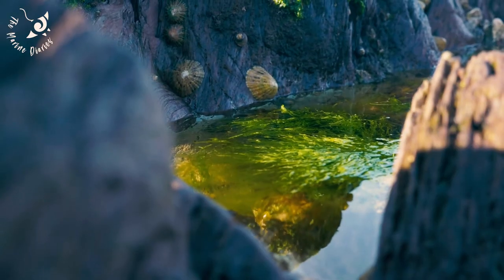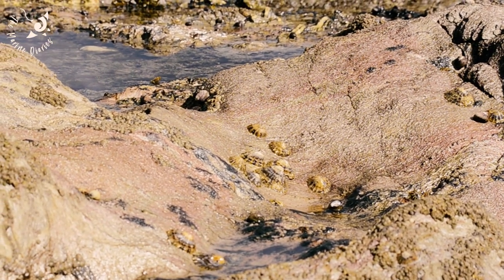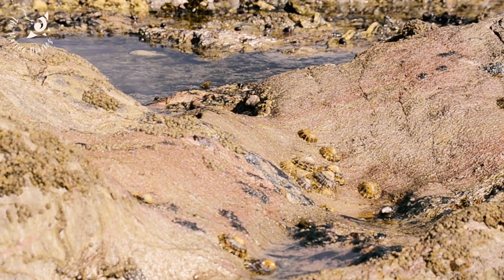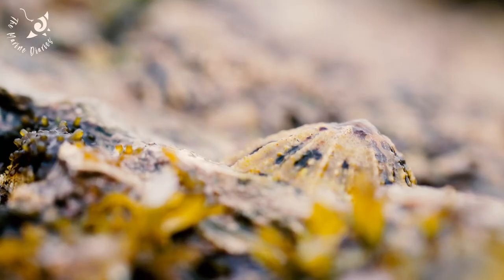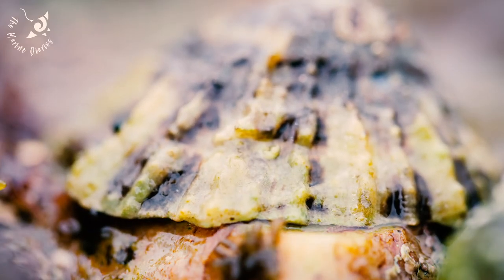A typical inhabitant of rock pools is the common limpet. They are found in all three intertidal zones, but often overlooked due to their inactivity. Given time, these mollusks show movement. When the tide goes out, they retreat back to their home spot to stick onto the rock.